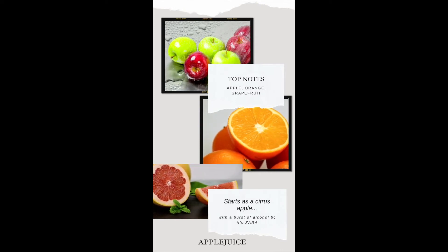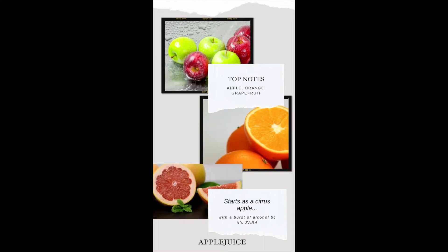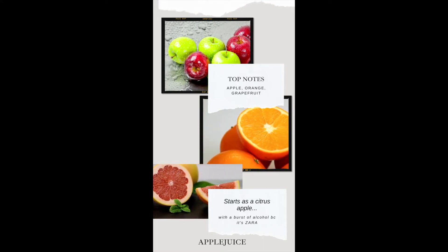It starts as a citrus apple with a burst of alcohol — because it's Zara — so the top notes are apple, orange, and grapefruit.